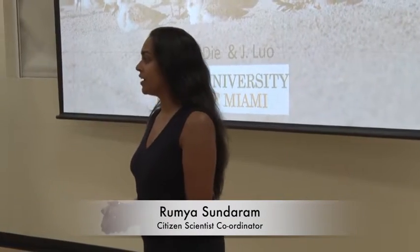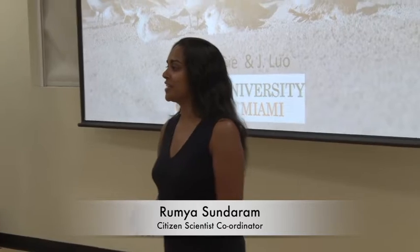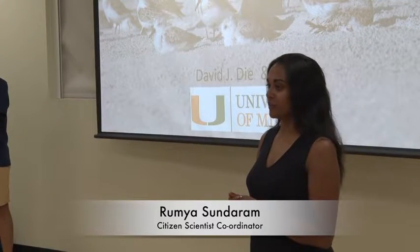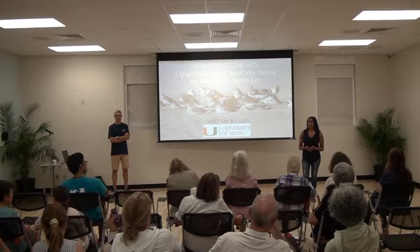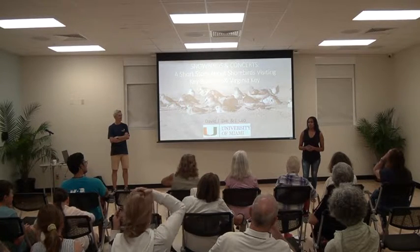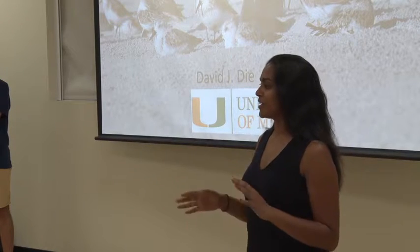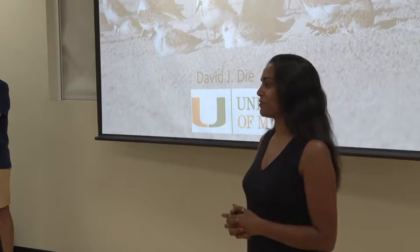Thank you guys for coming to our lecture today. My name is Ramya. I am the citizen science coordinator for the Kewa Skin Community Foundation. We do have science-based and environmental lectures every third Thursday of the month. That may occasionally change depending on holidays, but we try to aim for the third Thursday.